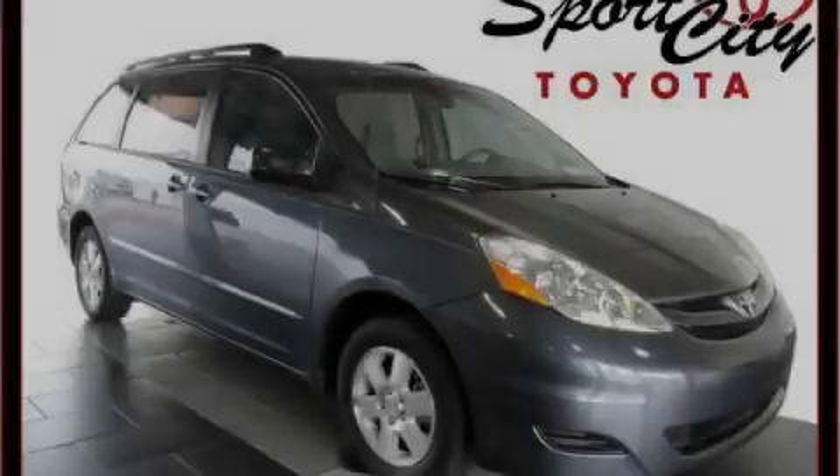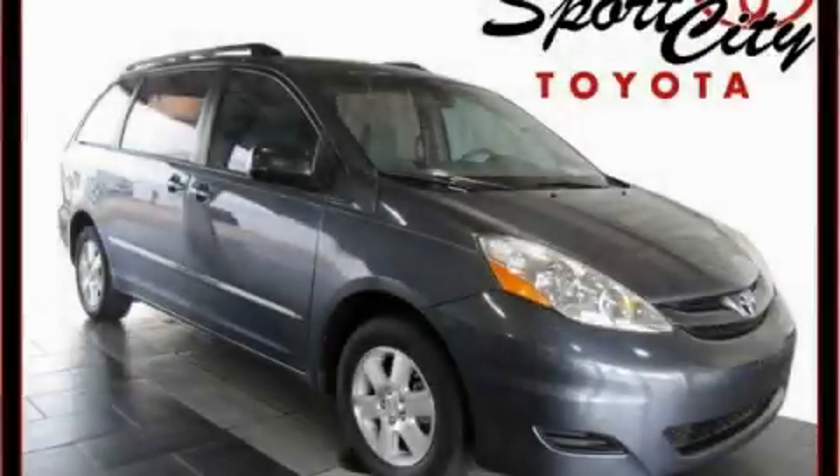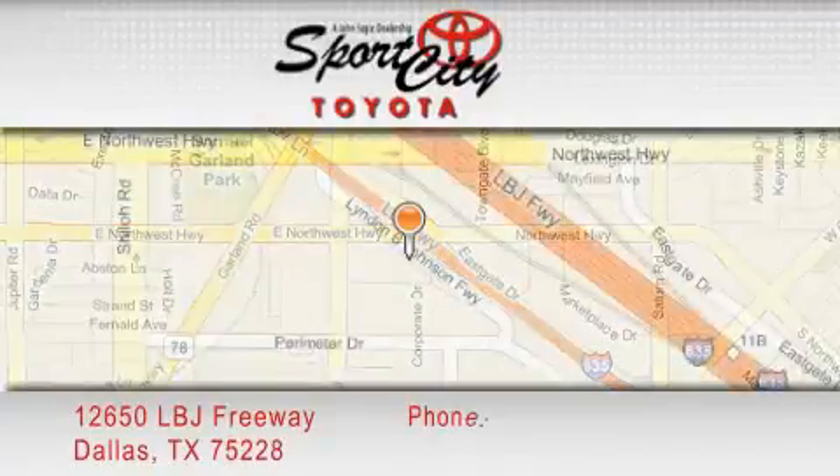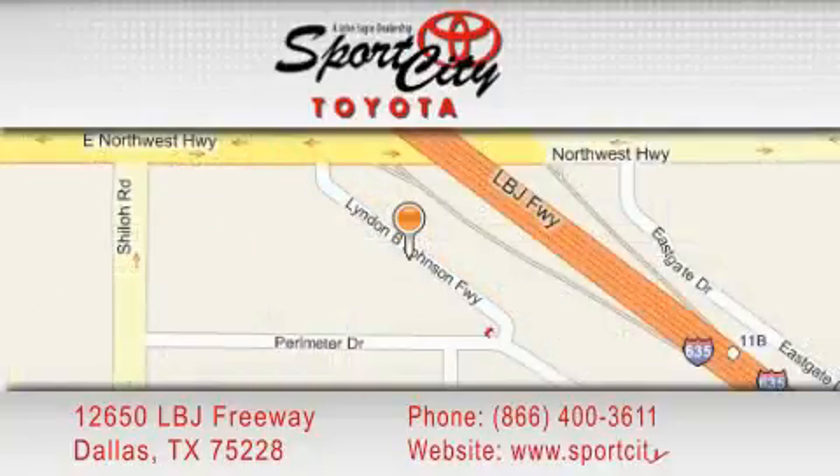Call or visit us right now and arrange your test drive today. Sports City Toyota is located at 12650 LBJ Freeway in Dallas. Our goal is to exceed all of your expectations to ensure that you'll return for future visits.